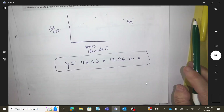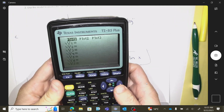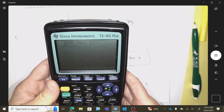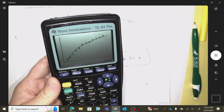Make sure everyone's numbers are matching. Go to y equals, copy and paste the equation, and you can see how the graph models your data very well.